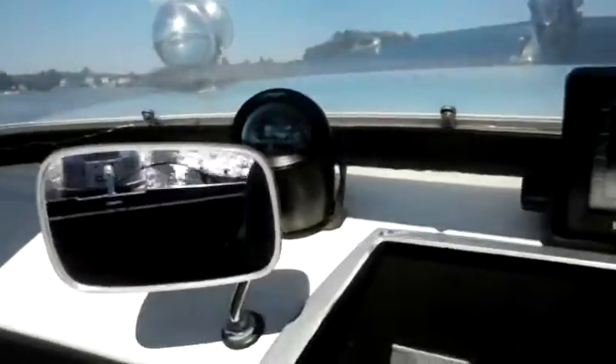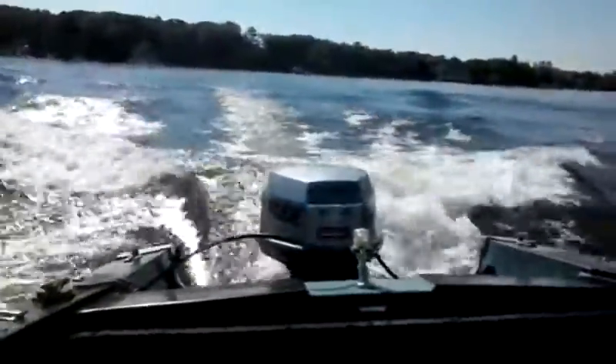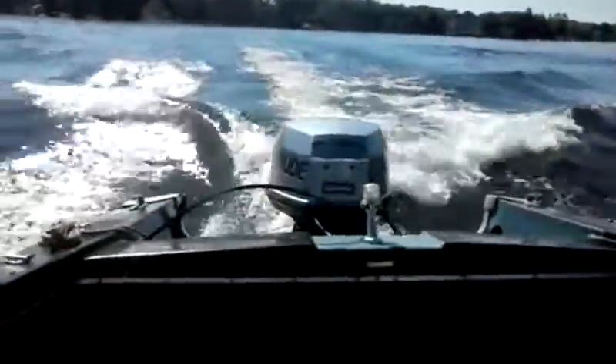Thank you for watching the classic boats. This is a 1962 Crestliner. It's a lot of fun. A lot of power, a 115 engine. I can't go as fast as I can at the moment filming with one hand. Enjoy. Thank you.